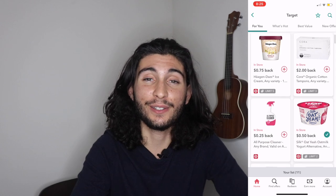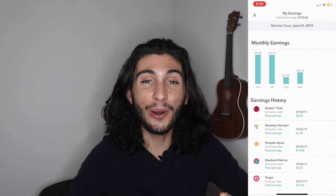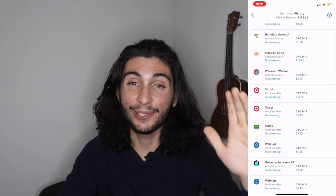I love Ibotta so much that in the first week of using it I made $30 cash back, and that instantly turned me into a believer. I told my friends, my family, my coworkers — anyone I talked to — I preached about Ibotta. There are so many food options on Ibotta.